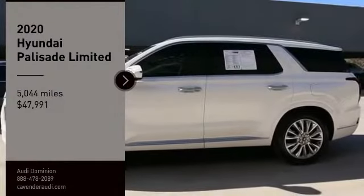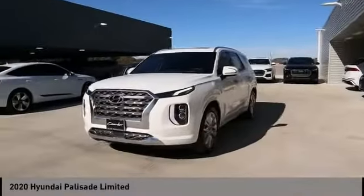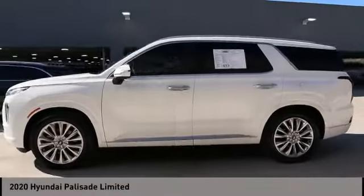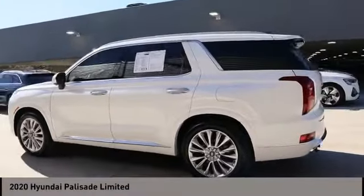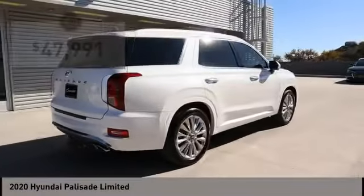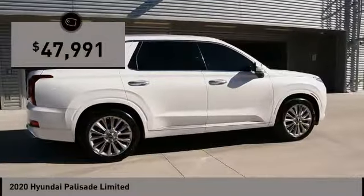Looking for the right vehicle? Check out the 2020 Palisade. The Hyundai Palisade includes loads of interior room, third row seating, and a stylish exterior. Throw in all the additional technology features and your family will be thrilled to ride around in style, priced below $50,000.